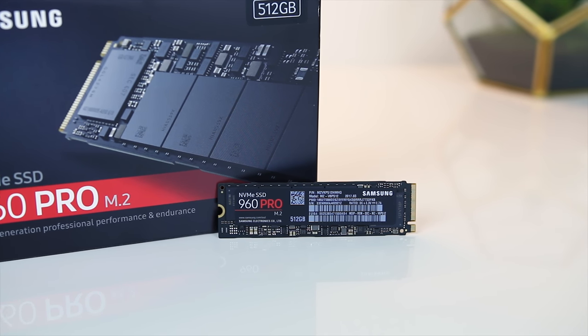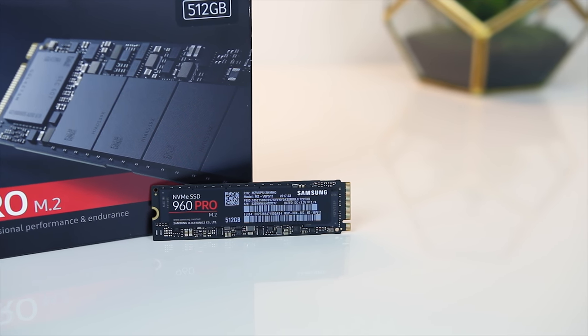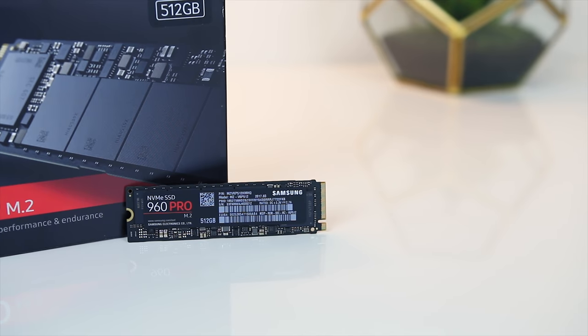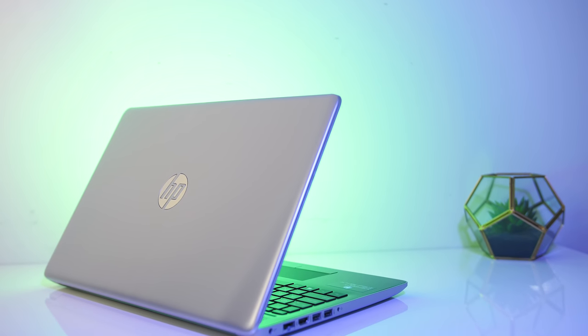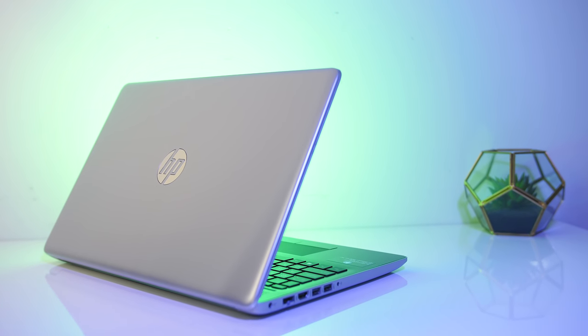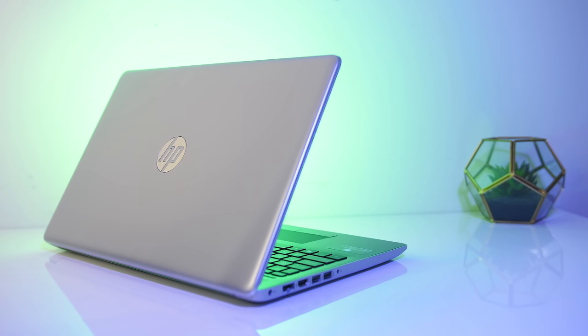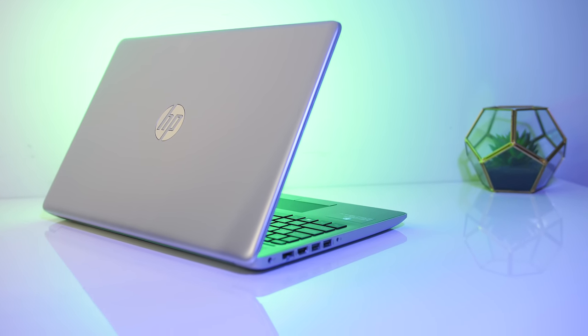The classic SSD boot drive and hard drive data disk combination works well, and with an SSD you're always getting much better read and write speeds compared to a hard drive. There are also third-party applications that will use an SSD as a cache for a hard drive, though that's more of a power user thing compared to Optane's simplicity, especially if your laptop comes with Optane pre-installed and ready to go out of the box.